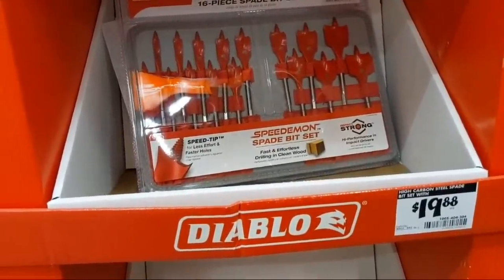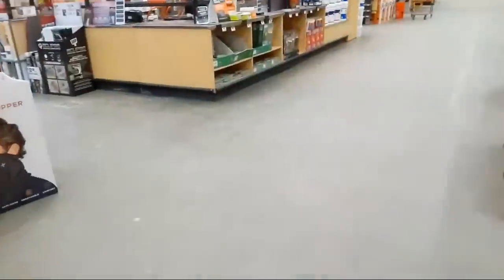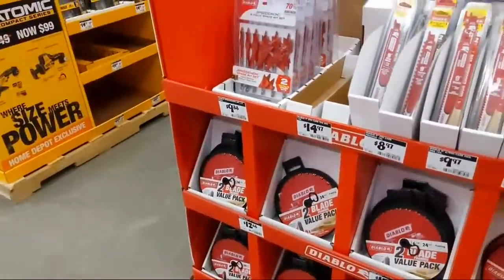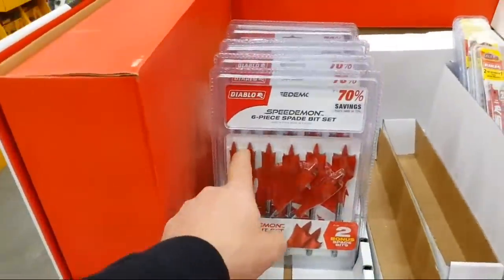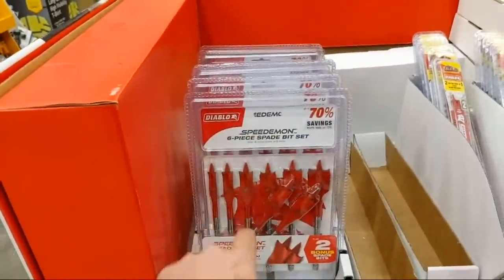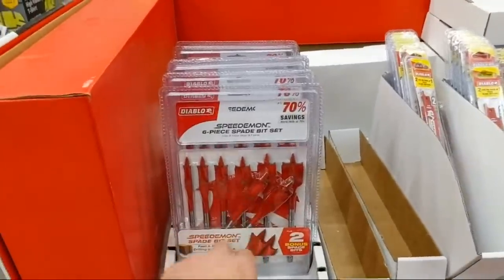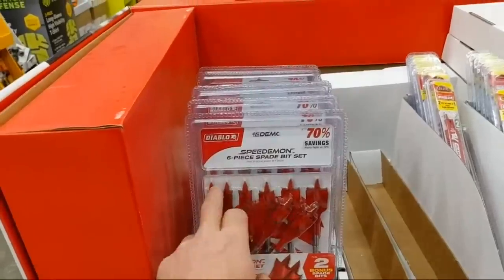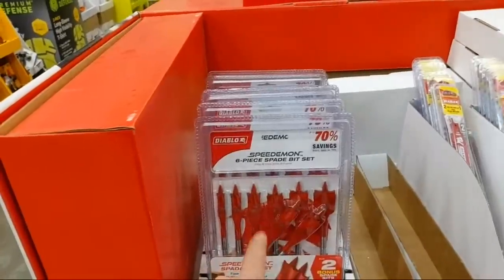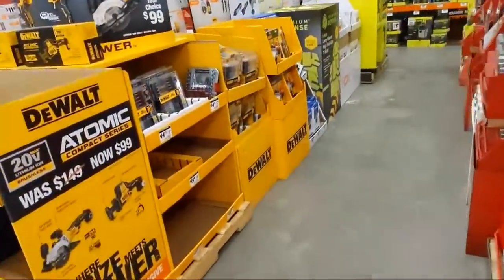I need to check the Milwaukee chalk line. We used a six-piece set yesterday — ran through all of them. The ones I bought didn't have the two free blades promotion though; it was just the six-piece set. It's a shame — the kits I bought were older ones.